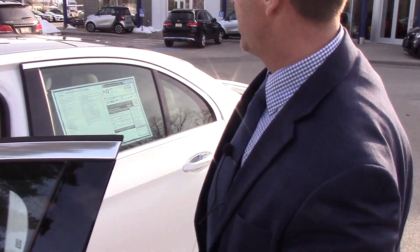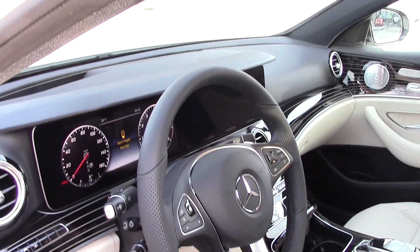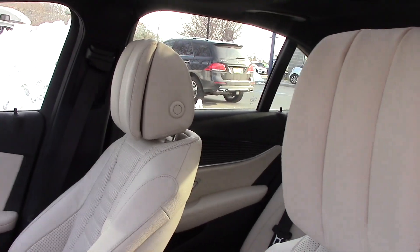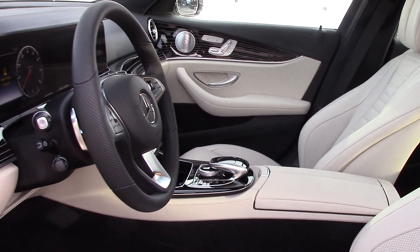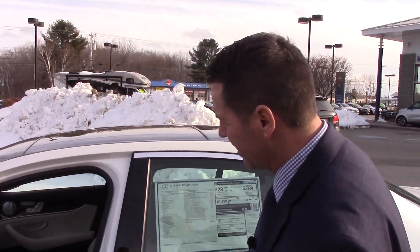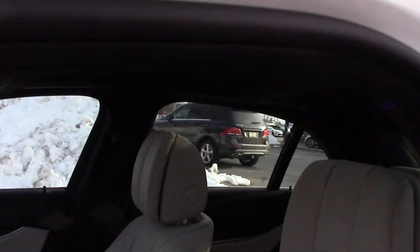On the interior, it has the Macchiato Beige Leather with the black carpeting. The exterior color is Designo Diamond White, but it has the Designo Black Piano Lacquer Wood in there with the flowing lines. It also has a black headliner with that pano roof. It's absolutely gorgeous.